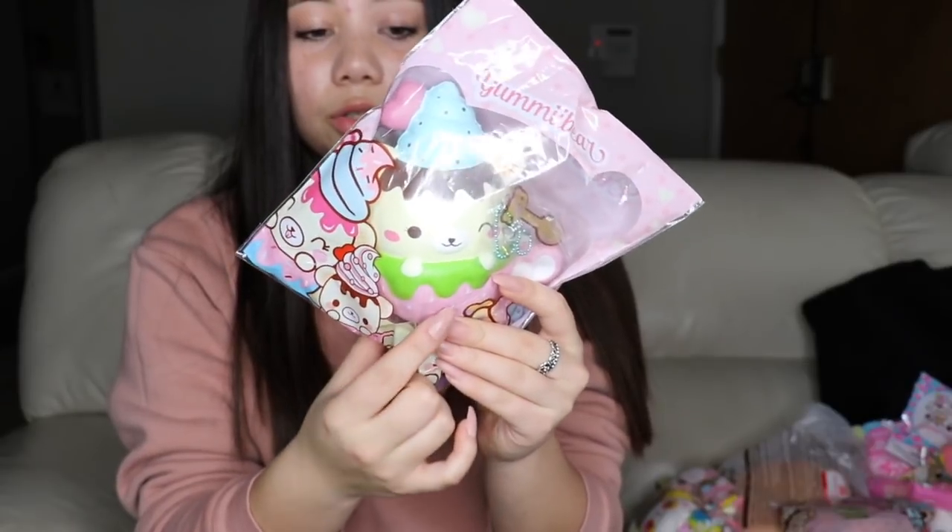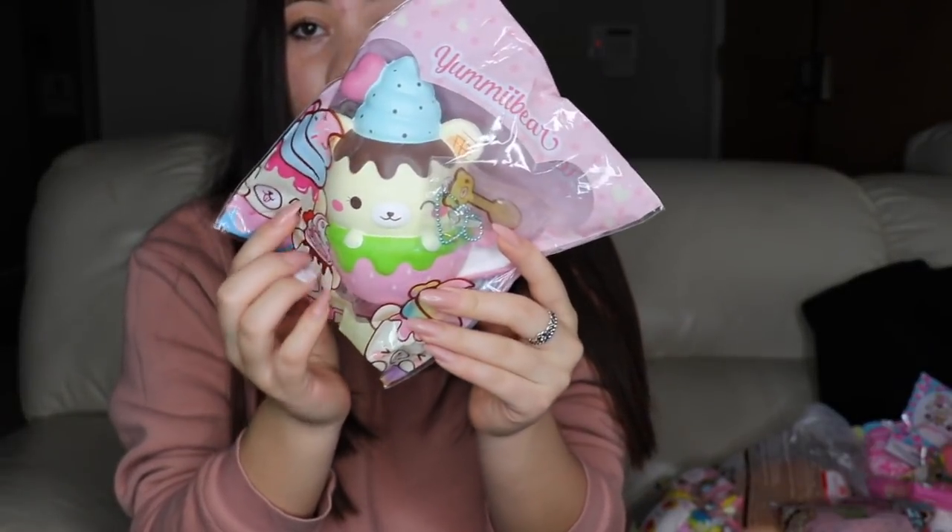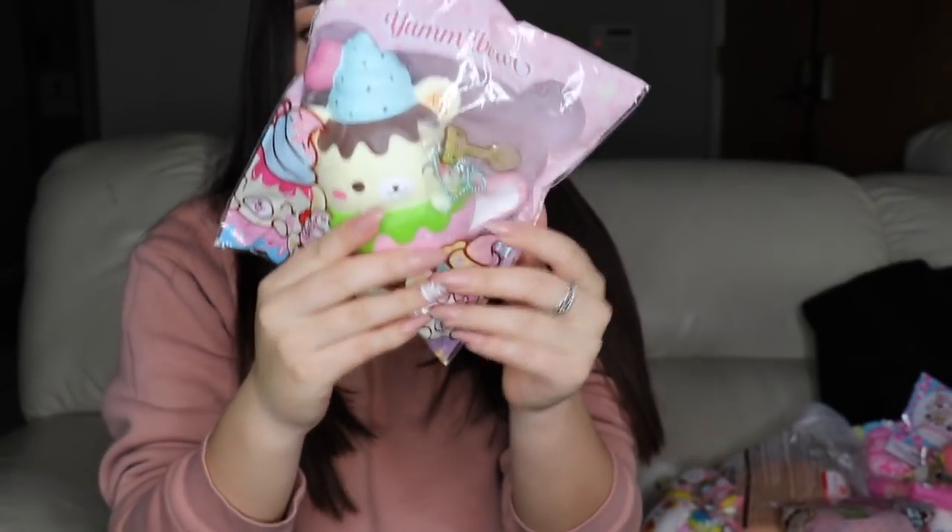I have so many of the half Yummy Bear Cafe cups. This one here with the strawberry on the bottom is called Tiny Strawberry — it's super cute and it has blueberry on the head.